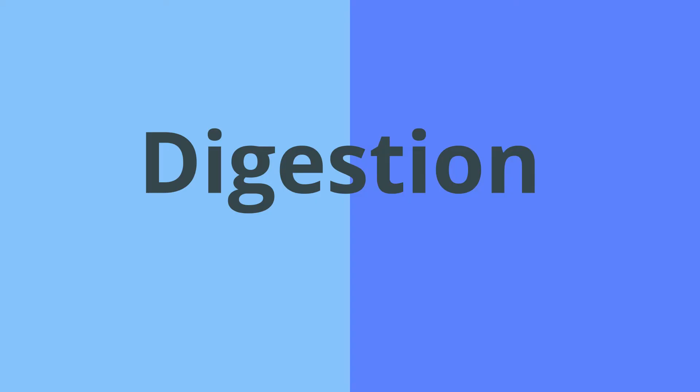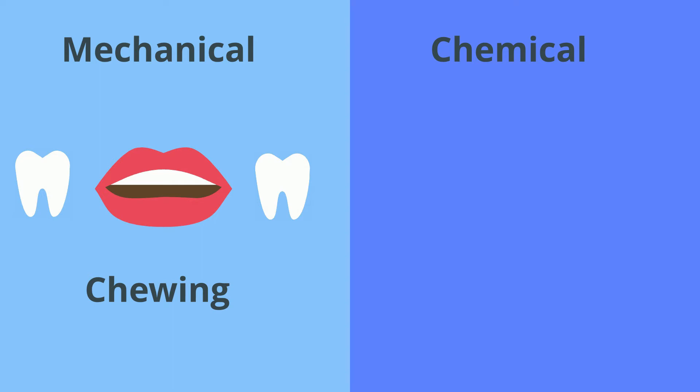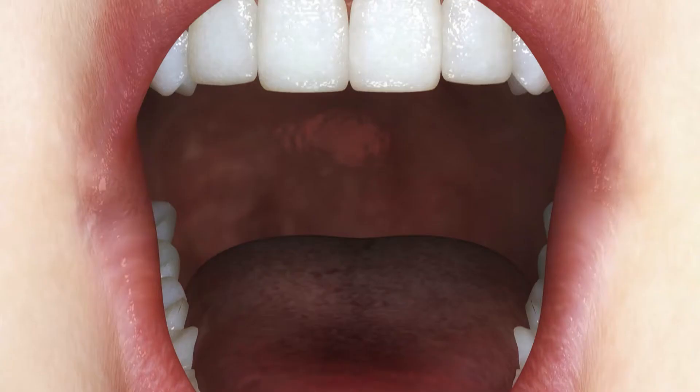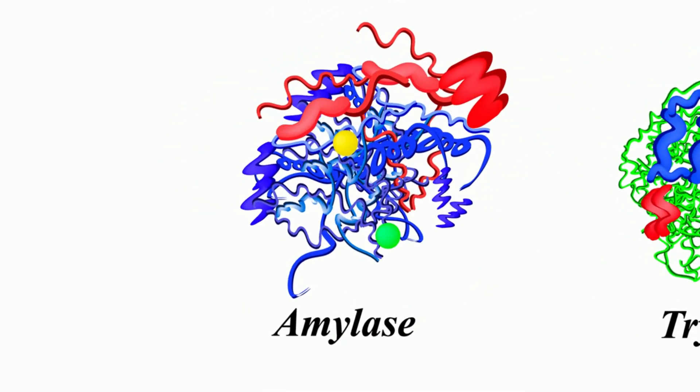Your mouth is responsible for two types of digestion: mechanical and chemical. Mechanical digestion is the process of physically breaking down your food into smaller pieces, and chewing is the first step. Chemical digestion is the process of breaking down food molecules through chemical reactions, and like mechanical digestion, it begins in the mouth. Saliva's amylase enzyme helps chemically deconstruct carbohydrates.